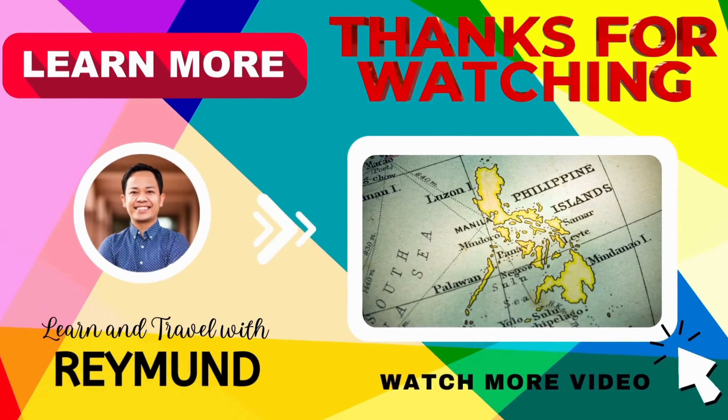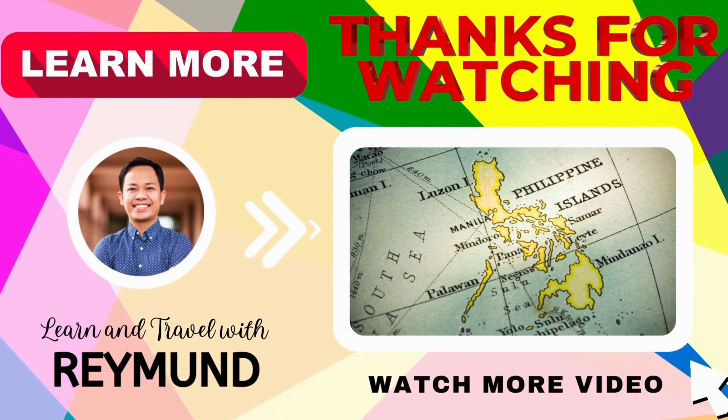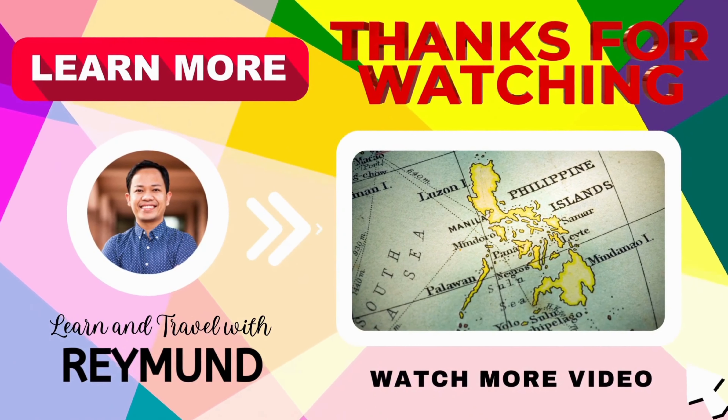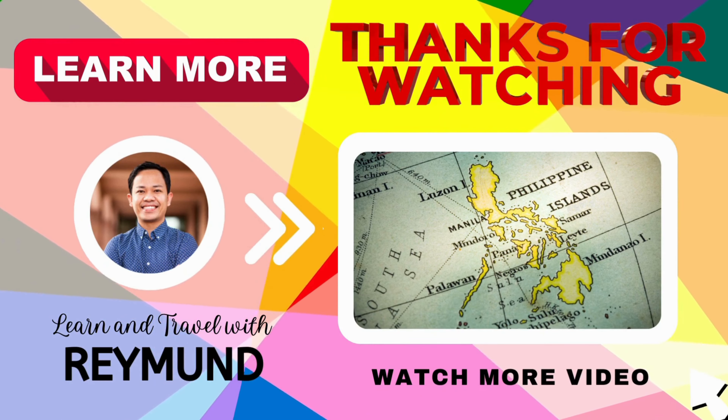If you learned something new from this video, please don't forget to click like, leave a comment, and subscribe. Moreover, you might also want to watch the next video on the screen.